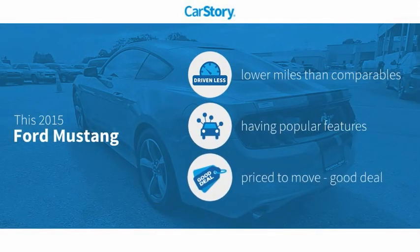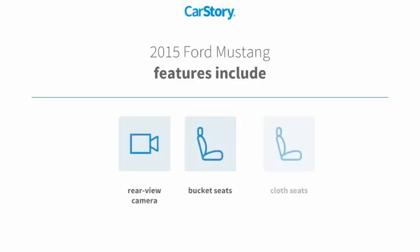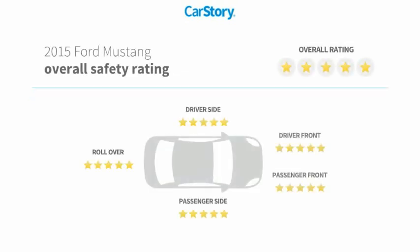Car Story Research indicates this vehicle as having lower miles with less wear and tear, with popular features and a good deal. Features also include bucket seats, cloth seats, and a rear view camera with these ratings.